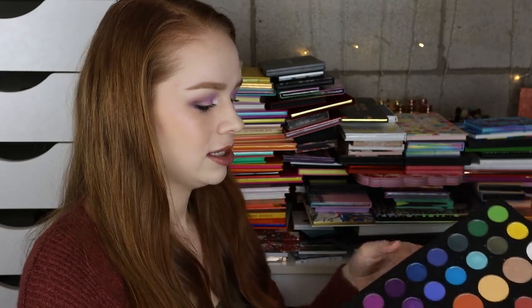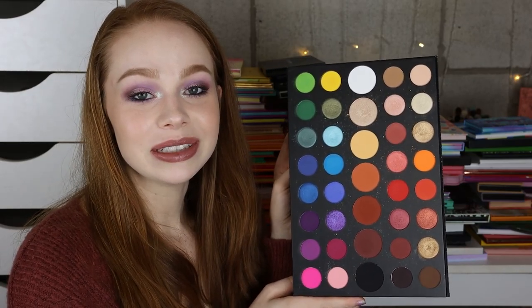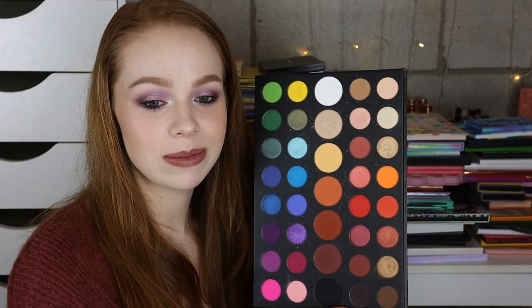Next we have the Morphe x James Charles palette — definitely going to declutter this even though I do like the formula. I just think my little sister will freak out a little bit because she's always making references to James Charles, always walking in and saying 'hi sisters.' Even though I technically am her sister, so it works. I think she'll be very happy about that.